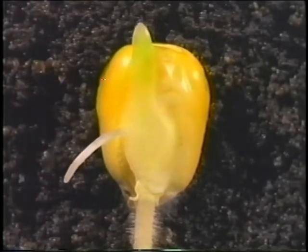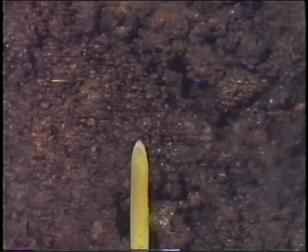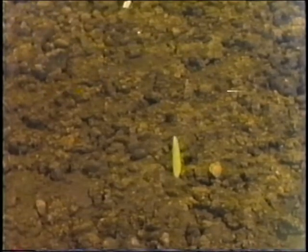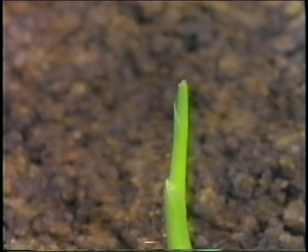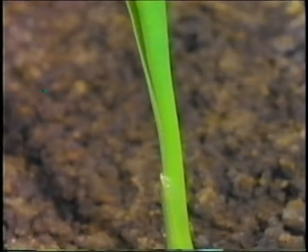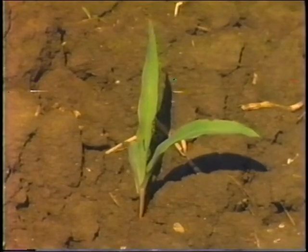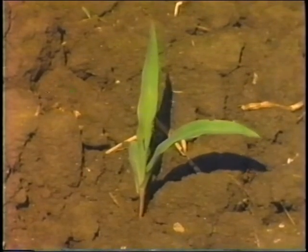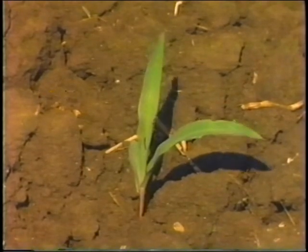Meanwhile, the germinating kernel sends up toward the surface several rolled-up leaves within a shield that protects them. About a week after planting, the new shoot emerges. The leaves break through the shield into the light. With the leaves out and the roots in place, the corn plant begins making its own food, the stored food in the seed having been used up.